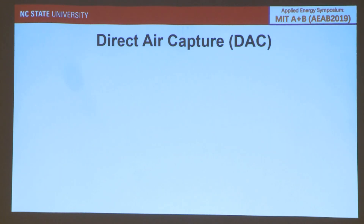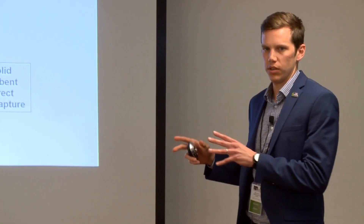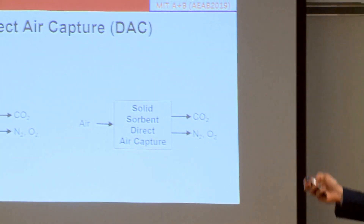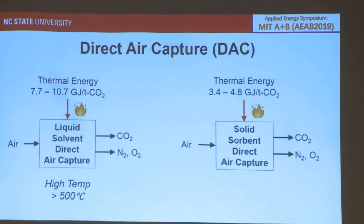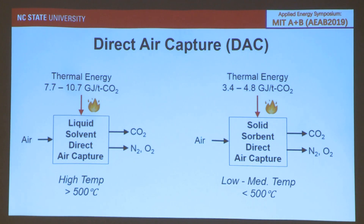DAC is a relatively new approach to carbon removal with two main technological approaches: the liquid solvent approach and solid sorbent technologies. Both take in air, strip out the CO2, and demand a lot of thermal energy. Liquid solvent demands a bit more than solid sorbent. Liquid solvent technologies typically require very high temperature thermal energy above 500°C, while solid sorbent requires lower temperature thermal energy.